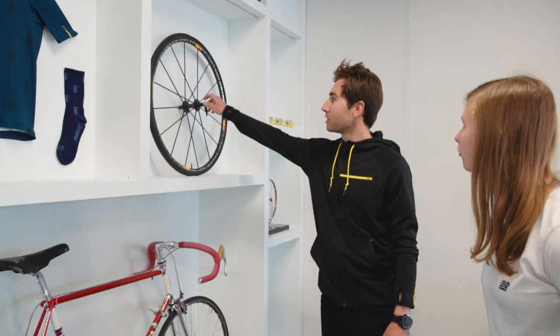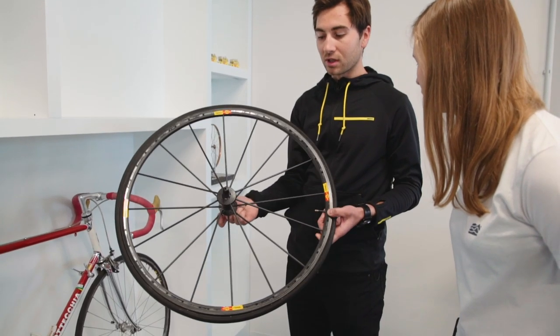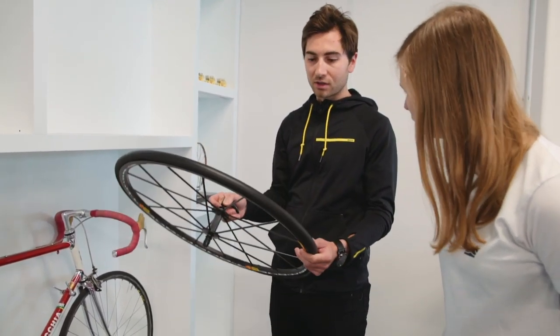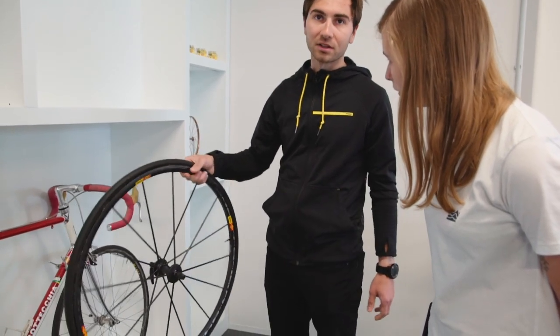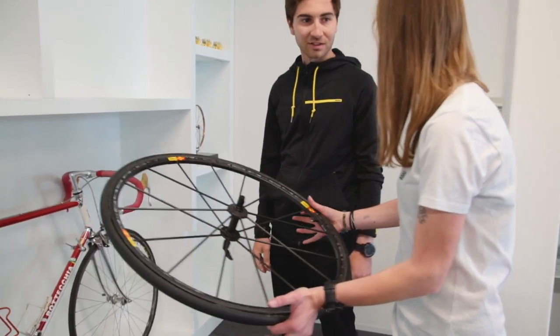We've got some wheels that we used only for the pros — ones they used about five to ten years ago. These are the ultimate wheels, probably the lightest wheels you can get. It's quite nice to be able to show them.